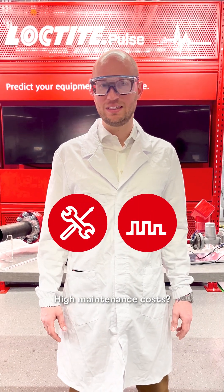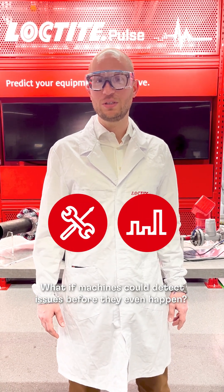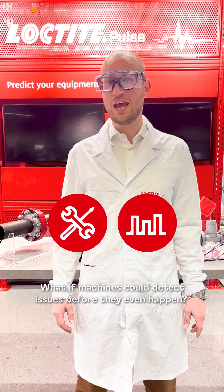Unexpected failures, high maintenance costs. What if machines could detect issues before they even happen?